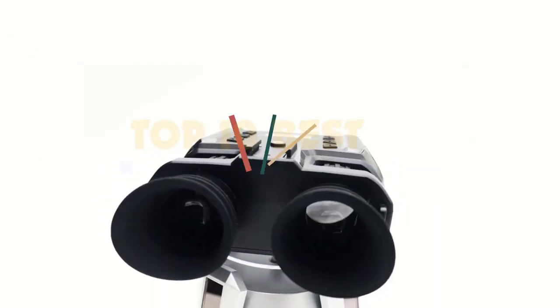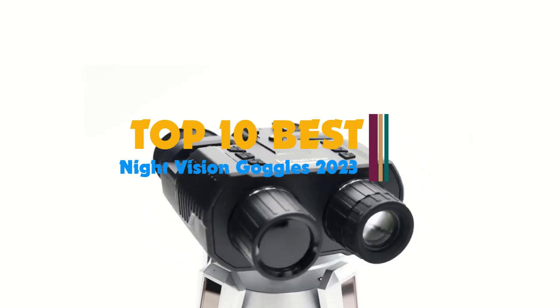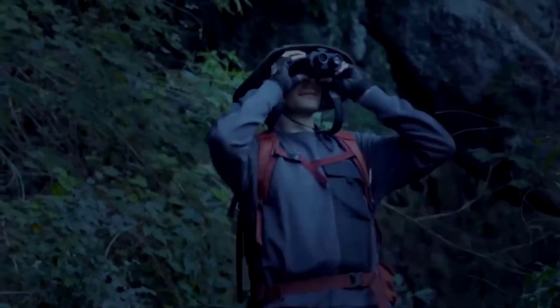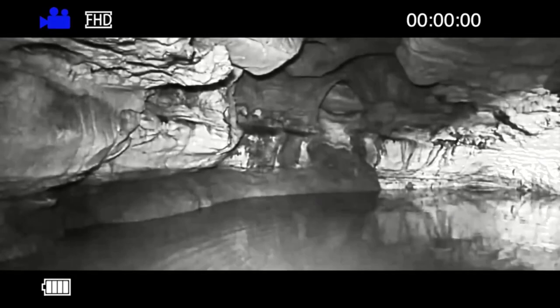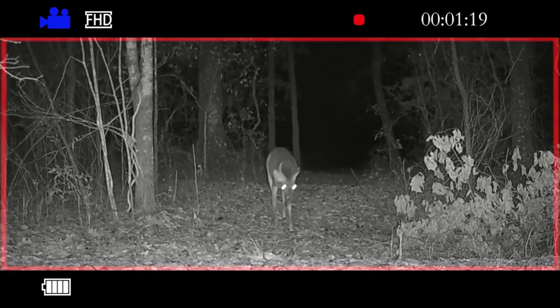Hi guys. Night vision is a seriously useful tool for a variety of tactical applications as well as outdoor hobbies and activities. Allowing you to see in dark conditions where the human eye can no longer see clearly, night vision is essential for many nighttime sports and activities. Different types of night vision exist, which utilize different technologies to deliver their images. Night vision is often separated into generations of technology, ranging from the weaker generation 1 all the way up to top-of-the-line generation 4 night vision, which is costly and very advanced. So, let's get started.